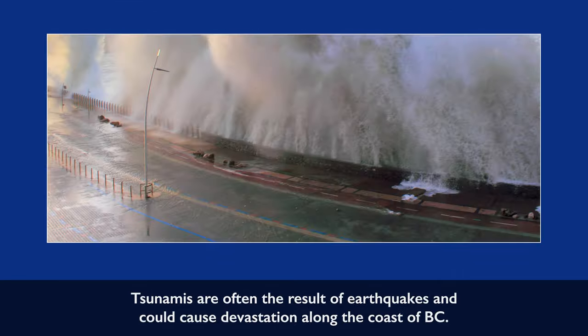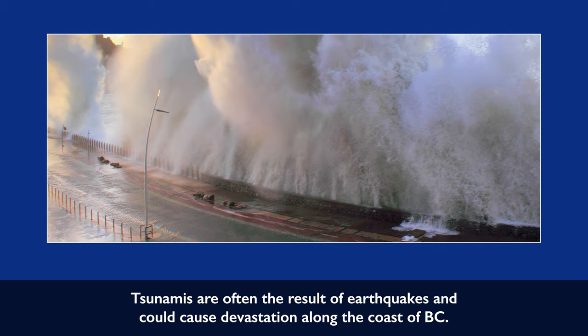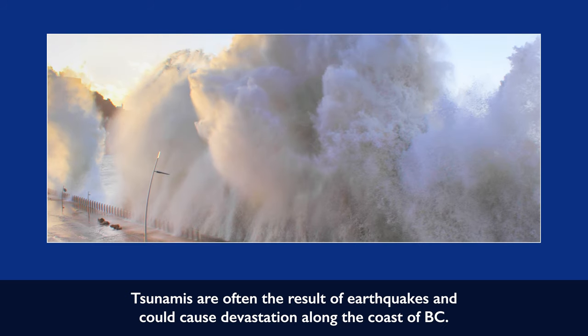Tsunamis are often the result of earthquakes and could cause devastation along the coast of BC.